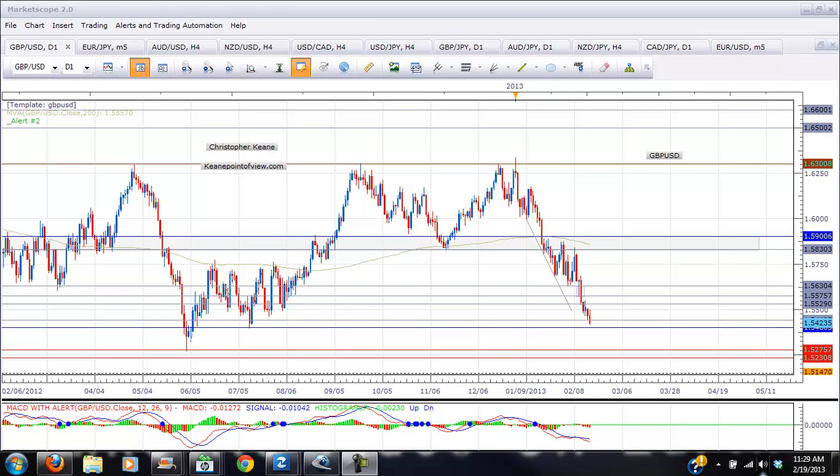Most of the markets have been relatively quiet today with the pairs moving in a very narrow range, but the Pound did manage to break below the 154.50 level which had acted as support and it's currently trading around 154.24, 154.20.